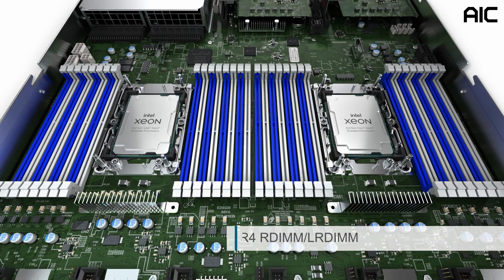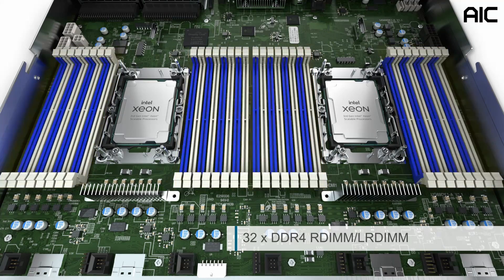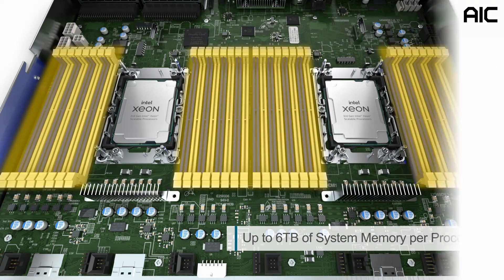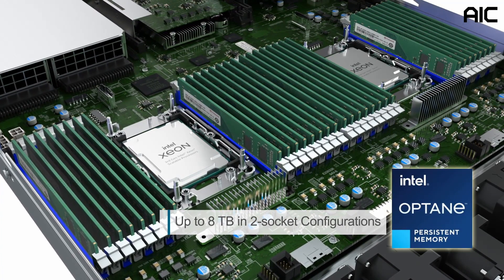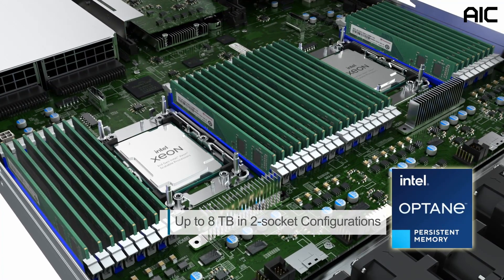The system has 32 DDR4 R-DIMMs across eight channels, up to 3200 megatransfers per second, supporting up to 6 terabytes of system memory per processor and up to 12 terabytes in two-socket configurations. It is also compatible with Intel Optane Persistent Memory 200 series, supporting up to 8 terabytes in two-socket configurations.